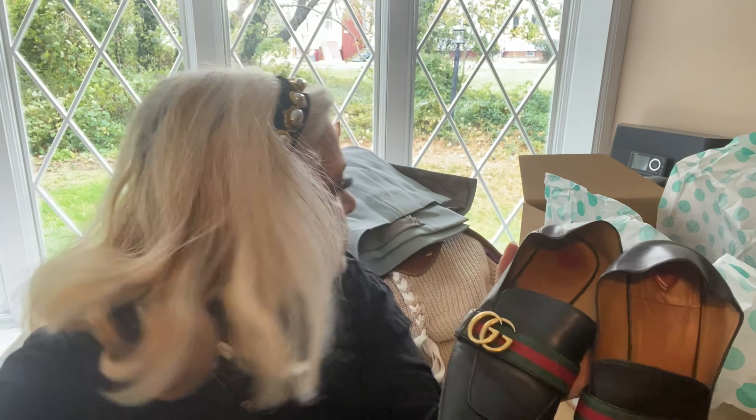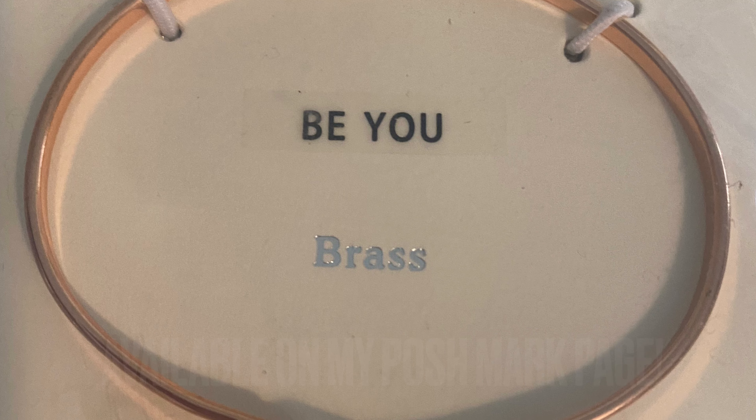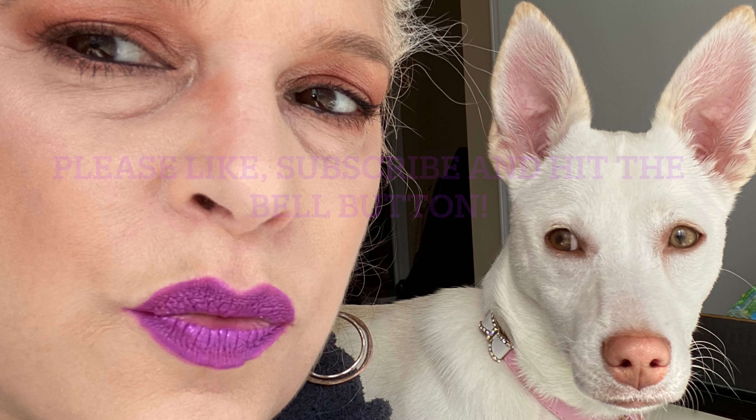So we got Gucci shoes, a Marc Jacobs jacket, a Longchamp bag, sweaters, coats — a little bit of everything. I loved my box. I think the two purses are my favorites. I'm going to do another unboxing either tomorrow or the day after, and I'm filming my collab with Tinted Thrift today. I also have collabs coming up with Grateful Queen. If you're new here, please subscribe, like, and say hello below — we have great people and great fun. Until next time, be you!